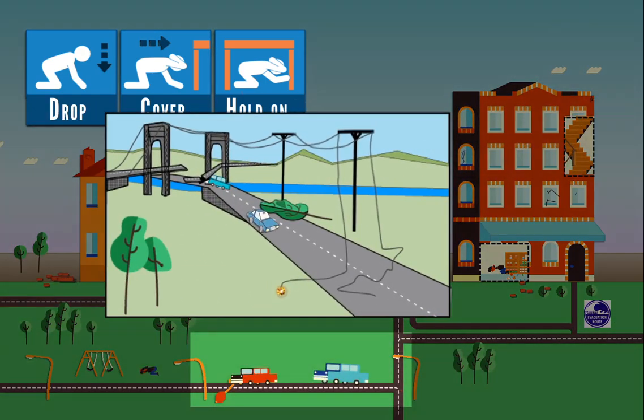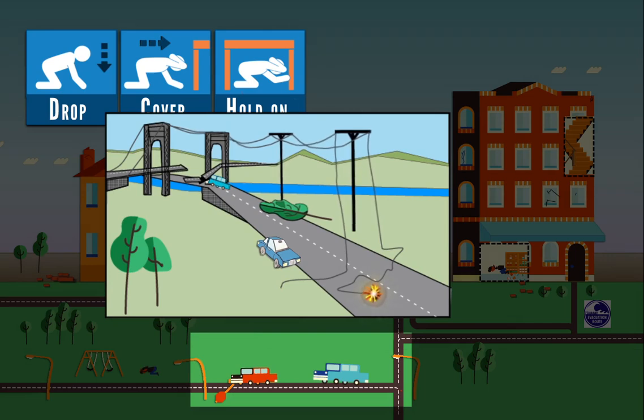If driving, pull over, avoiding overpasses, bridges, power lines, and other hazards. Stop and set the parking brake. Stay in the vehicle until shaking stops.